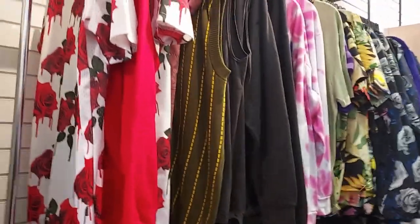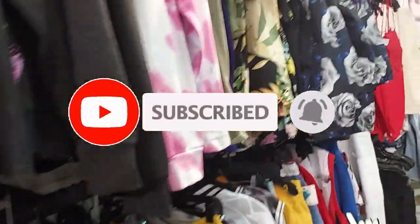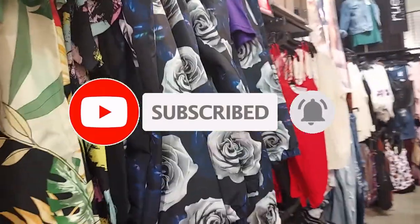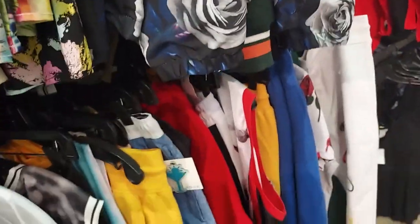Well, I hope you all enjoyed the video. If you did, give it a thumbs up. If you're not subscribed, go ahead and subscribe for regularly updated content, and ring the bell to get notified of all my upcoming videos. Alright everyone, see you next time.